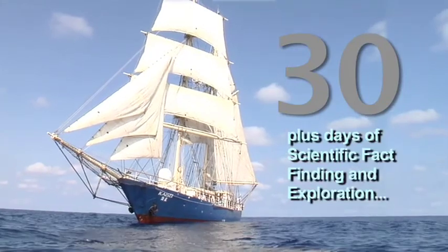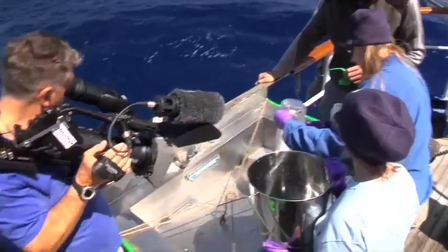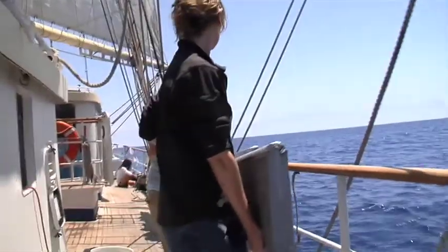The goals of this expedition are threefold. One, to bring back photographs and film to show people what's out here. Two, to accomplish some very good science to tell people what is happening to the ocean.